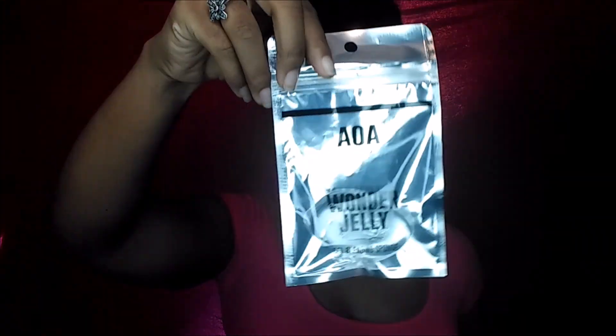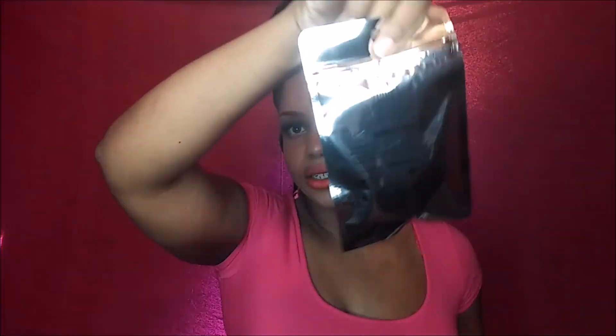I spent like $35, y'all. Let me tell y'all — these dollars can add up! The next thing I ordered was the gel blending sponge. I've been hearing a lot about this and I've seen it on other websites. I didn't want to pay like $8, $9, $10 for a jelly thing. They had it at Shop Miss A for $4. This is called the AOA Studio Wonder Jelly Gel Blending Sponge. I'm definitely very curious to know how this does.